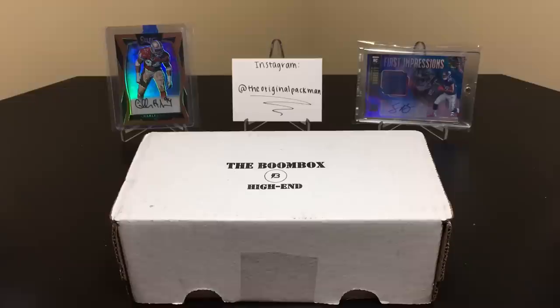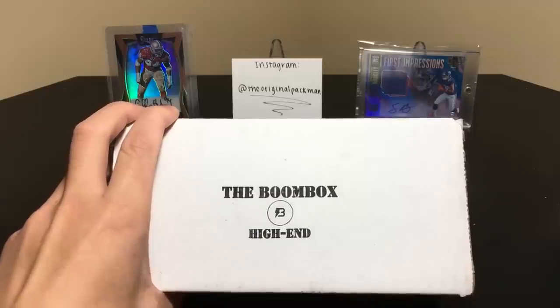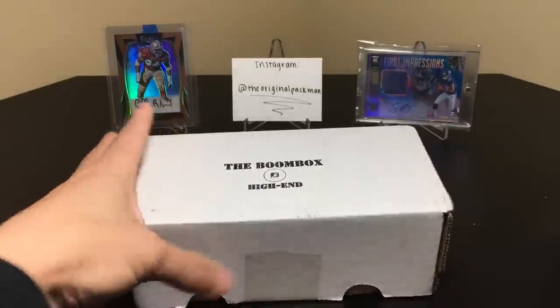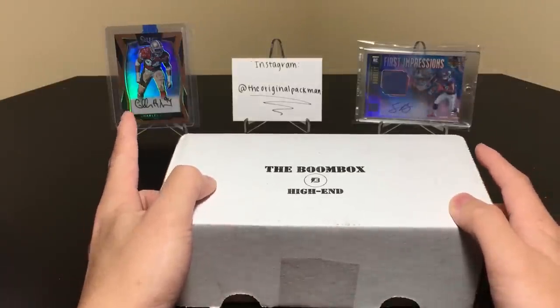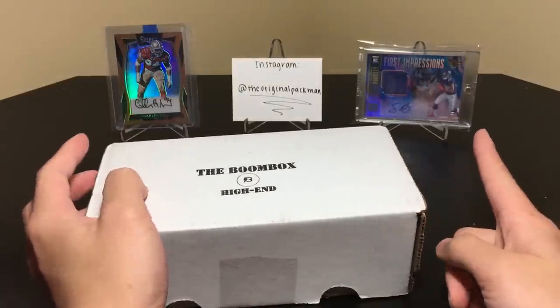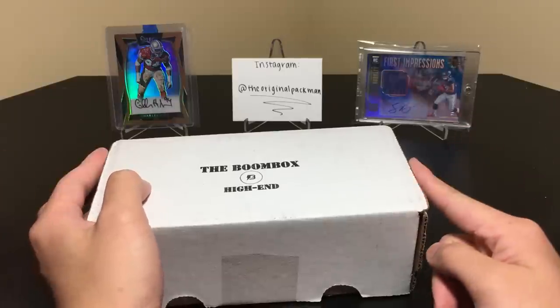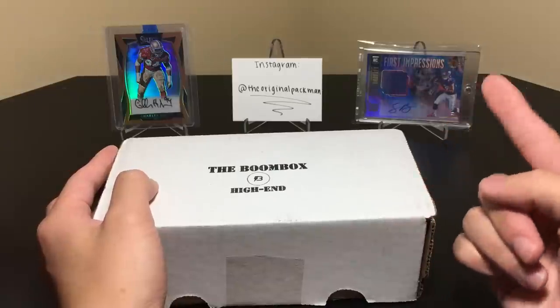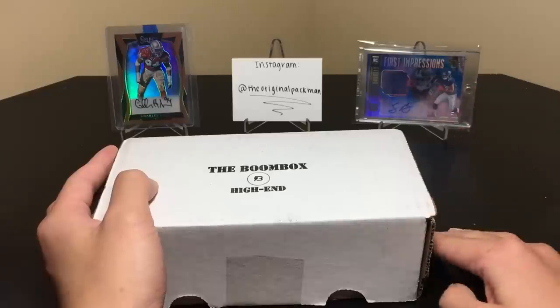Welcome back to a new video — today I have October's football boombox high end. I have my Charles Haley I pulled from Select — if you haven't seen that video go check it out — and I also pulled this Saquon from singles, so if you follow me on Instagram you've seen that. Pretty sweet pull. So I pulled Rosen, I pulled Barkley, I'm waiting for Darnold and I'm waiting for Baker as far as autos this year.